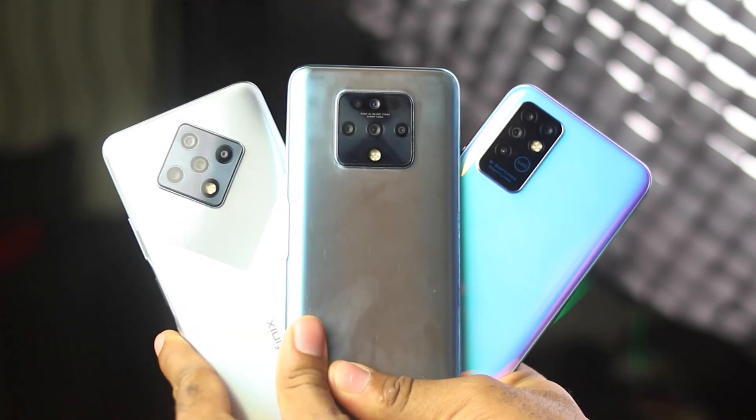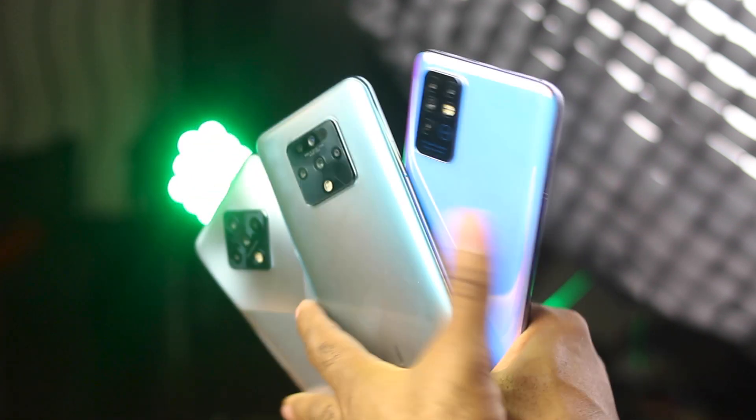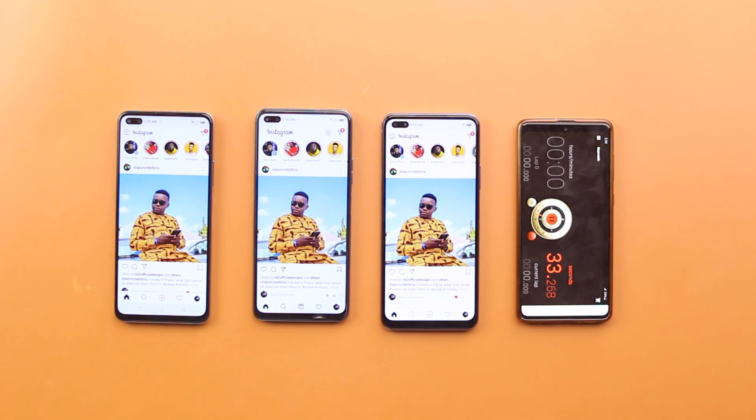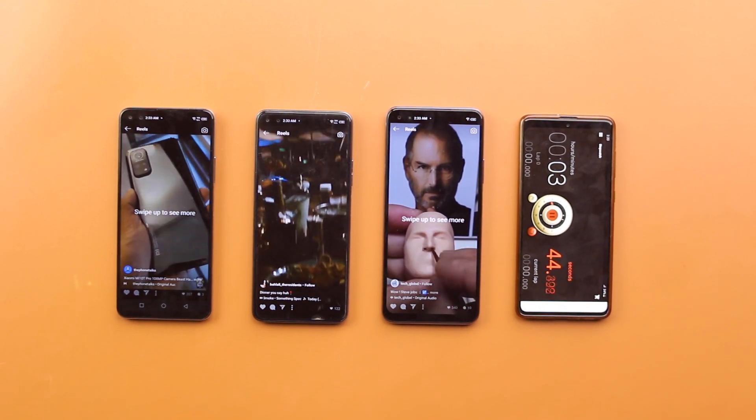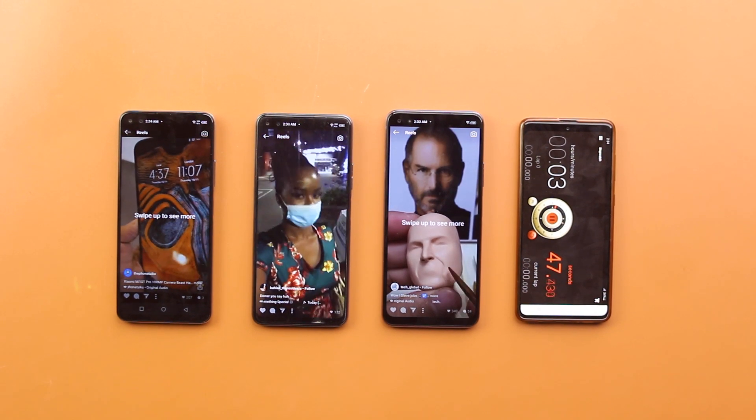All devices were connected to the same WiFi network and were charged up to 100%. The first test with all devices at 100% is an Instagram run on the Explore page. Without any other apps running in the background, I launched the Instagram app, tapped on the Explore page, and had an endless run of videos for the next one hour.